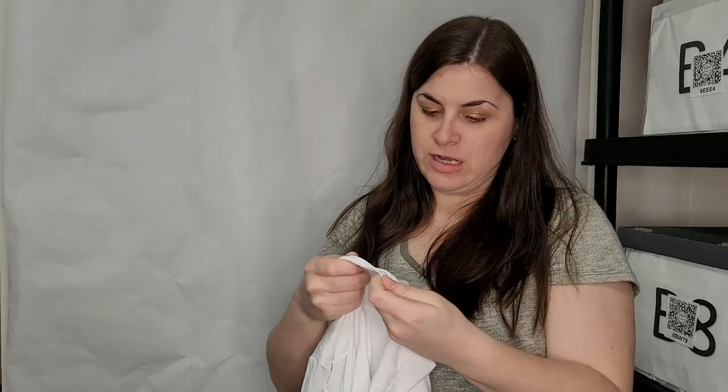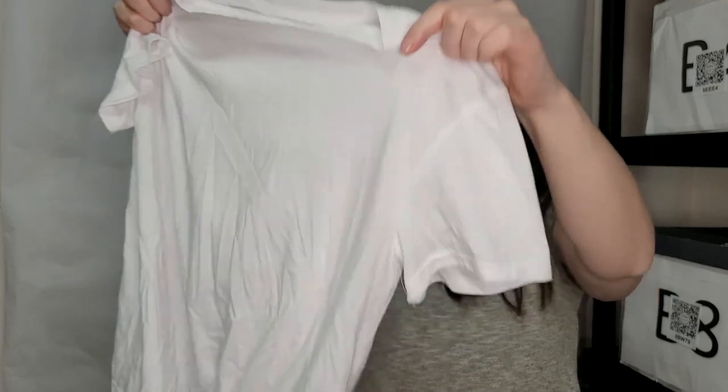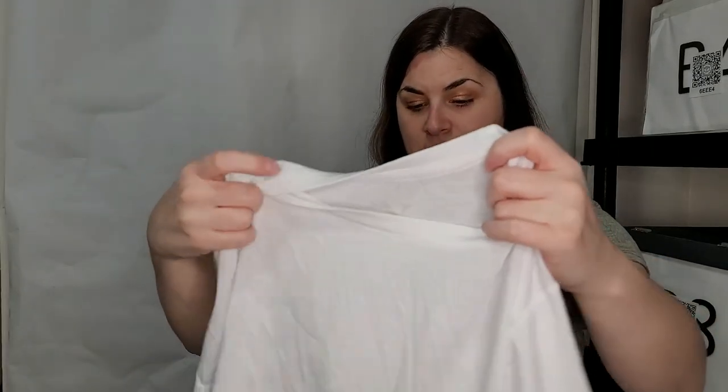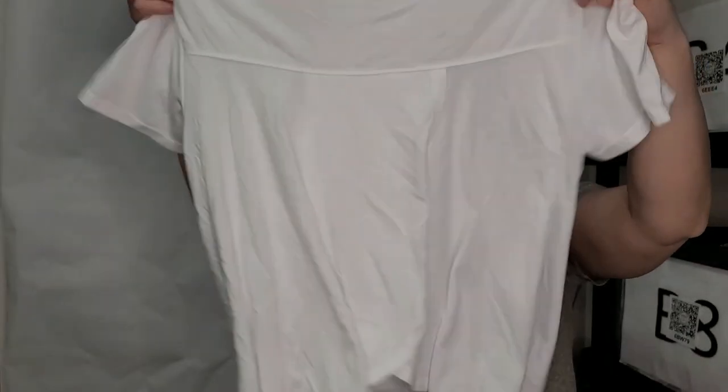This is a white Old Navy Active extra small top — just a workout kind of top. It's kind of cute because it's got the open back so you can be comfy. Definitely like that.